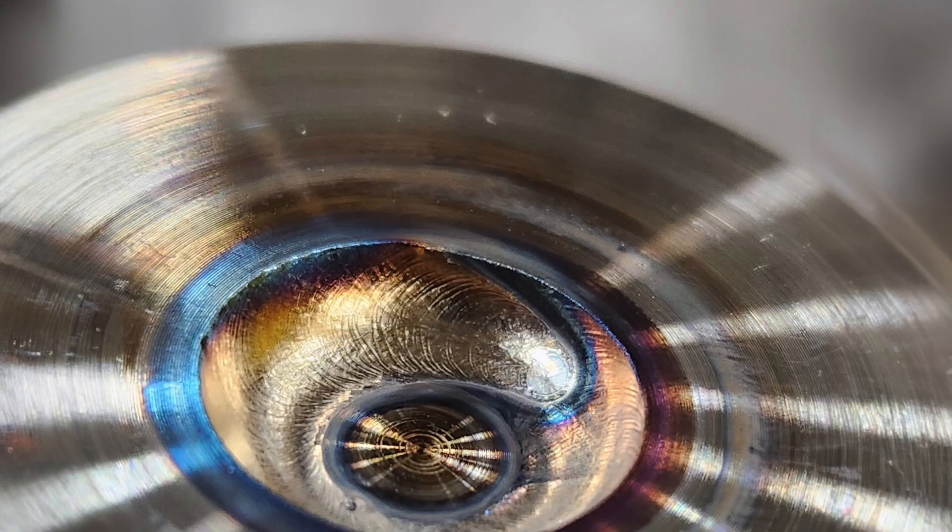All the stainless steel we work with is high purity stainless, which is 316 stainless steel. We have those applications in hydrogen generating, medical waste, and wastewater treatment facilities.